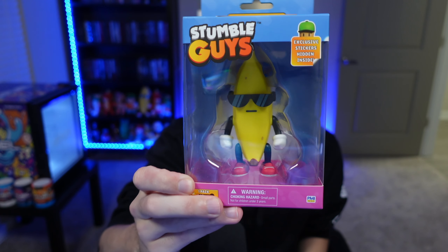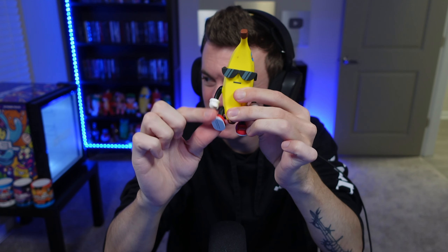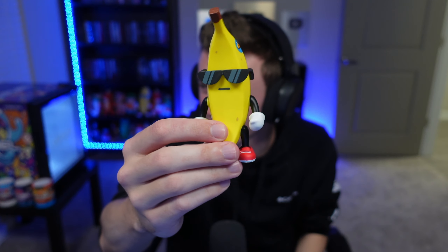Up next we have Banana Guy — check him out, styling with those shades! We've got a Banana Guy sticker and a Stumble Guys sticker inside. Oh my gosh, that's almost the size of a full real-life banana — it actually looks so sick. You can move the arms and legs up and down. It even kind of feels like a banana, which is cool. Banana Guy is a classic — I'm definitely putting this on my shelf.